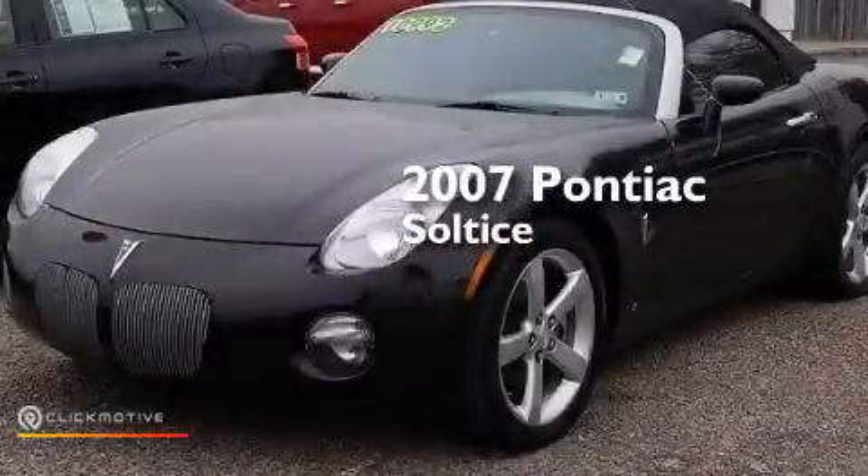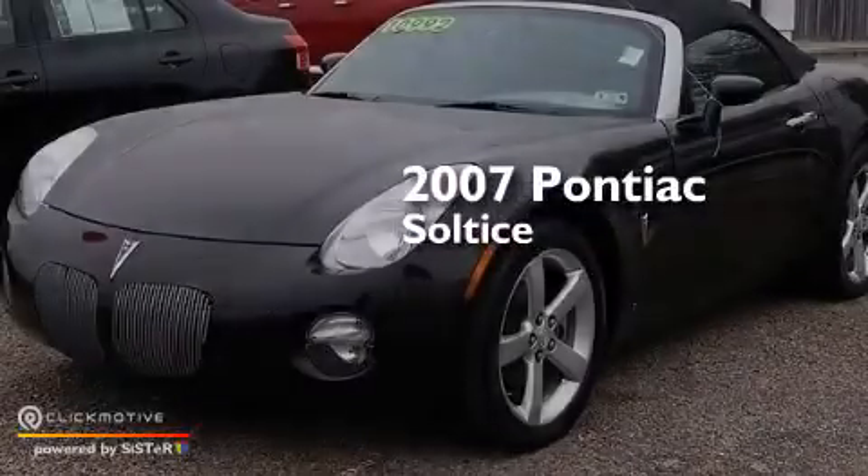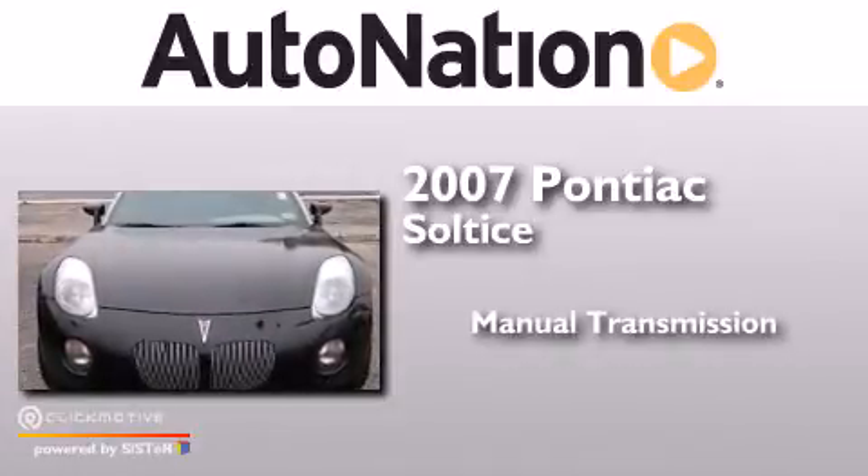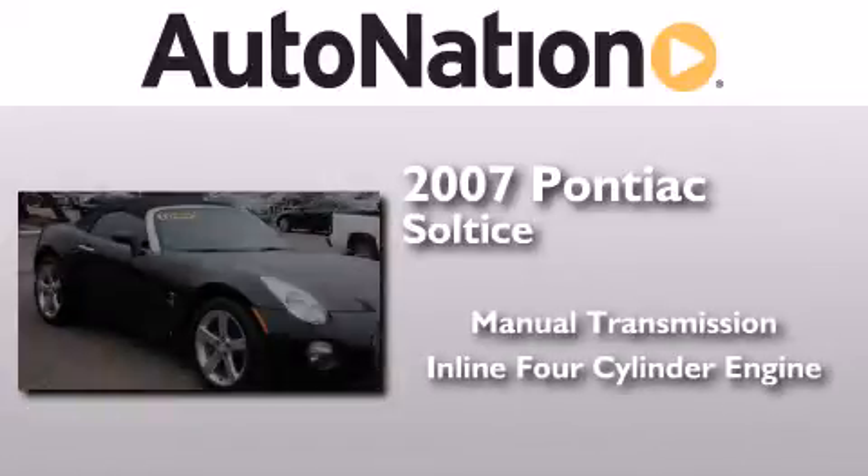This is a 2007 Pontiac Solstice. This car has a manual transmission and an inline four-cylinder engine.